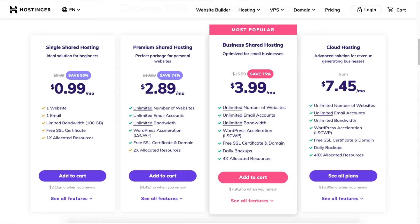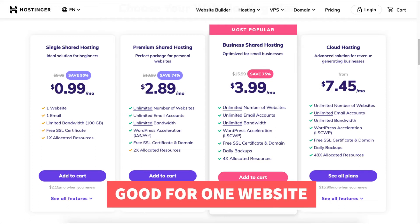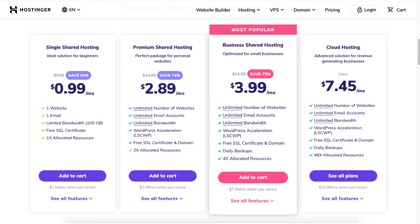You will see you can save 90% on the single shared hosting plan. This plan is good if you only have one website and are only in need of one email account. This plan is a good plan for most when just starting out. Note that the free domain name discount isn't included with this plan.